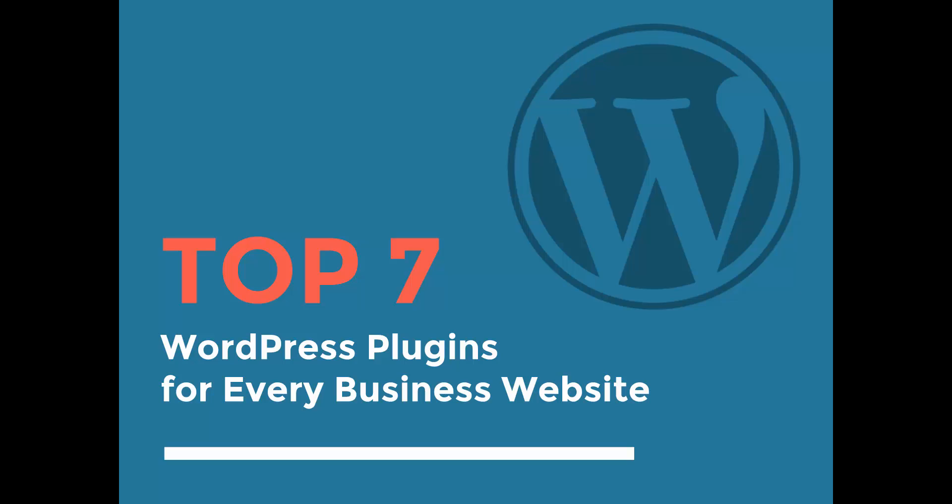Over the years I've used dozens and dozens of plugins — I would say over 50, maybe even over 100. When it comes down to it, I always try to have less than 10 plugins on every WordPress site, so the site isn't bloated with code and running slow. The more plugins you have, the more conflict there's going to be between them, and the slower your website's going to run.